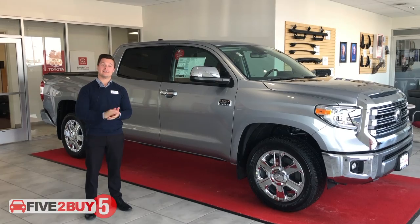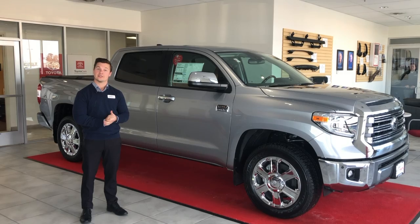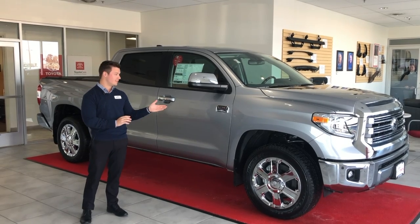Reason number five: the Toyota Tundra plant is located on the oldest cattle ranch in Texas, which was established in 1794.